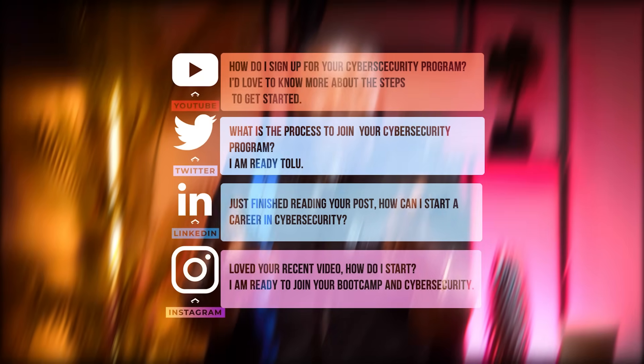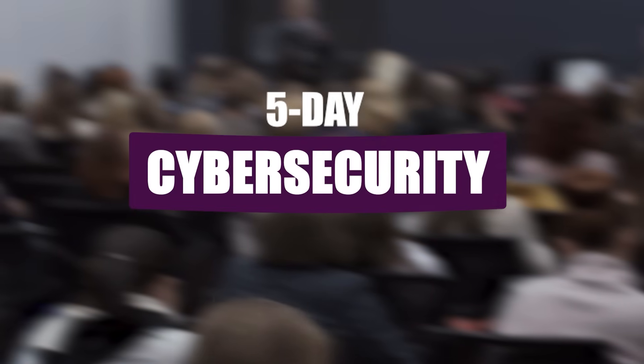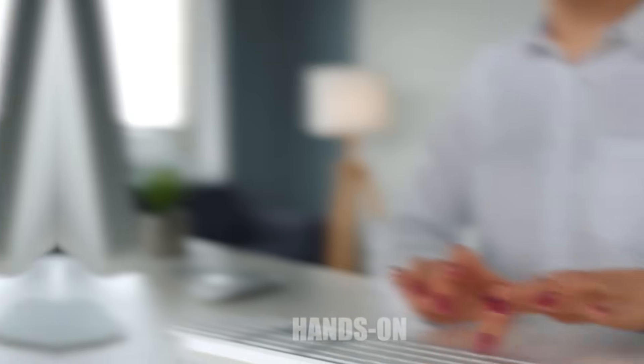I get a lot of messages from people asking how they can break into cybersecurity. It's tough, especially if you're stuck in a job that doesn't pay enough or feeling like you've hit a wall. That's why I created something more than just these videos — something structured, practical, and focused on real action. It's called the Five-Day Cybersecurity Job Challenge. This isn't just content you'll binge and forget — it's hands-on learning with real skills and daily guidance, two hours a day for five days, designed to push you from thinking about change to actually making it happen.